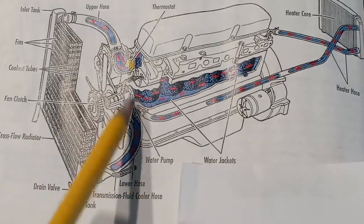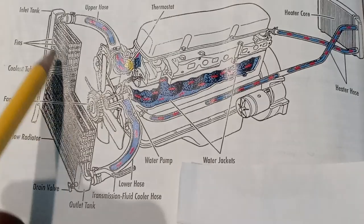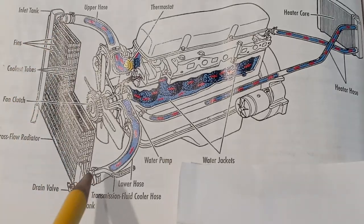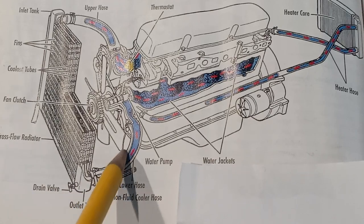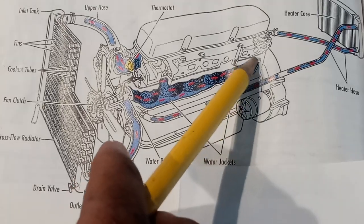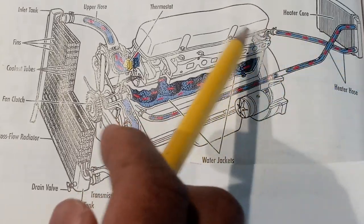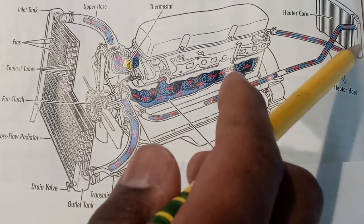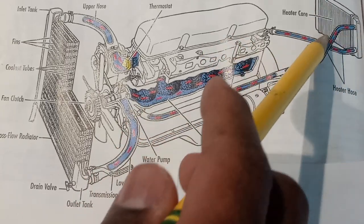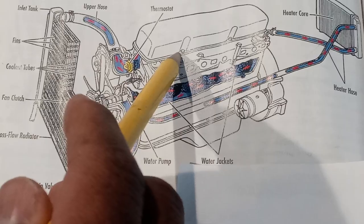This is the cooling system. This is the engine, and the antifreeze — this is the radiator. Once you turn on the vehicle, the cooling system starts to flow from the bottom, right through the cylinder heads and all those places, and goes right back to the heater core. When you turn on the heat you get heat rotating through the heater core.